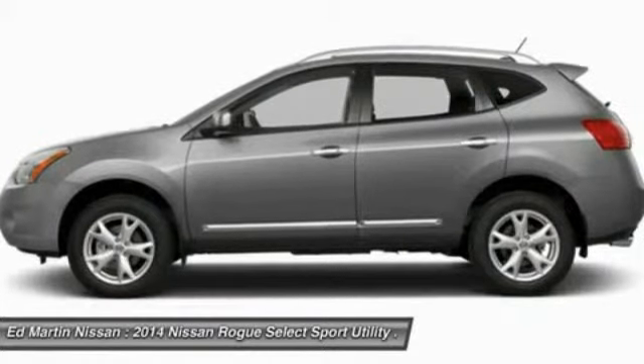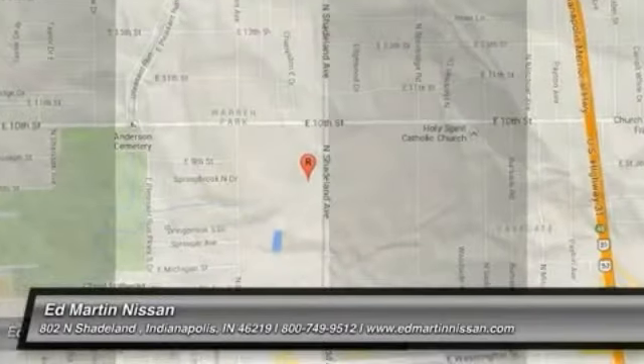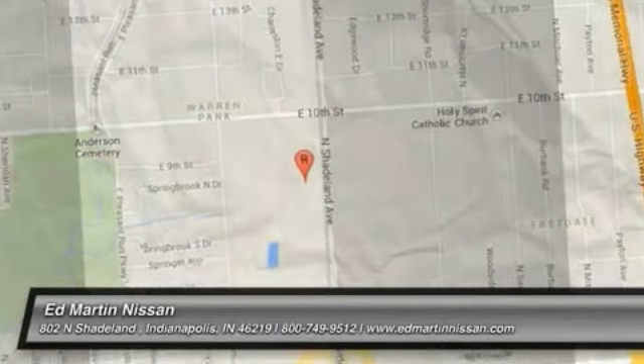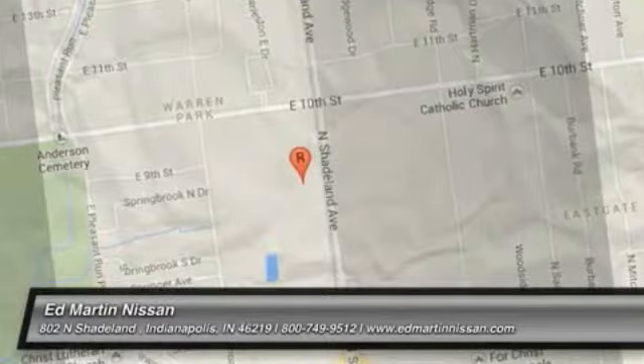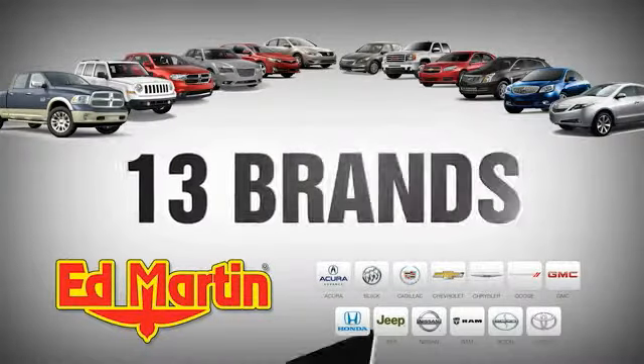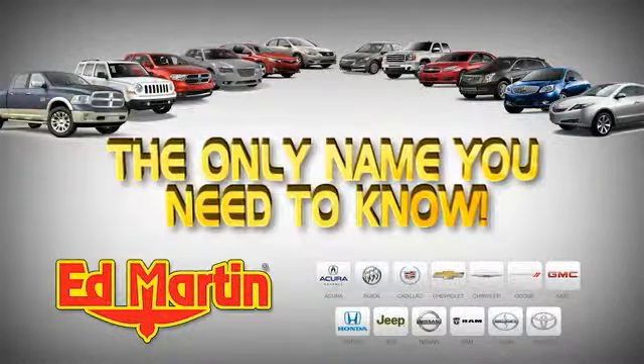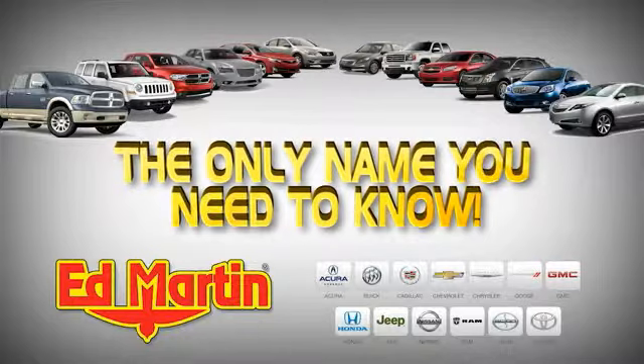This beauty is sure to make you the talk of the neighborhood. So call or drop in for a test drive today. 7 locations, 13 brands, over 2,500 new and used vehicles online at edmartin.com. Ed Martin is the only name you need to know.